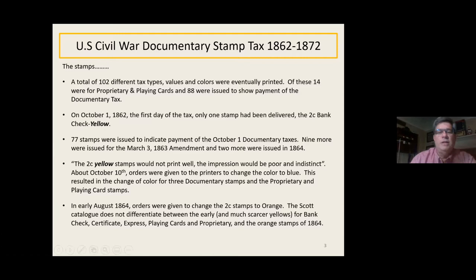Then in August 1864, orders were given to change the two-cent stamps to orange. The Scott catalog does not differentiate at all between those first yellows — only in place for not even a month — then blues up to August '64, and then orange after that. So there's some extra rarity to those early ones.